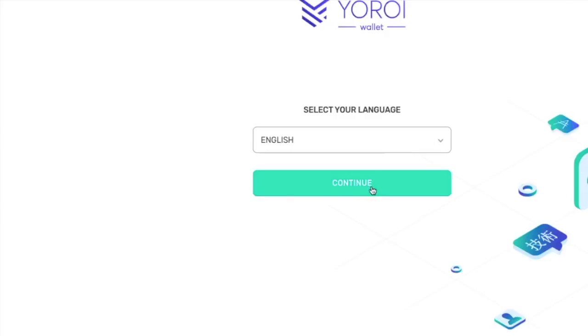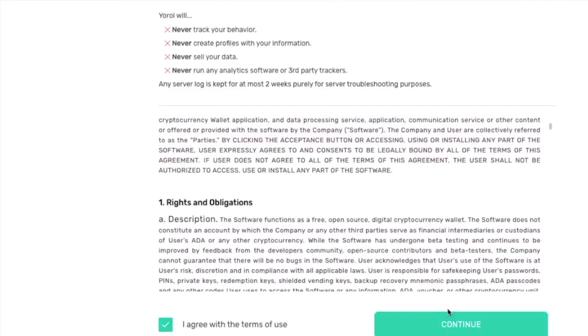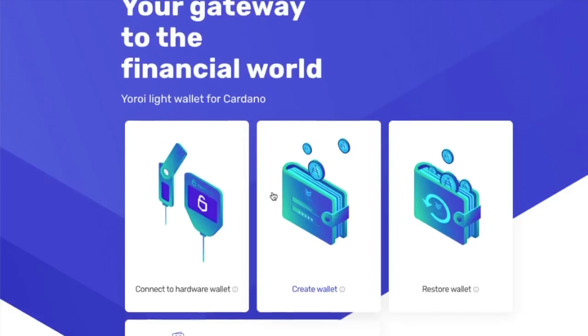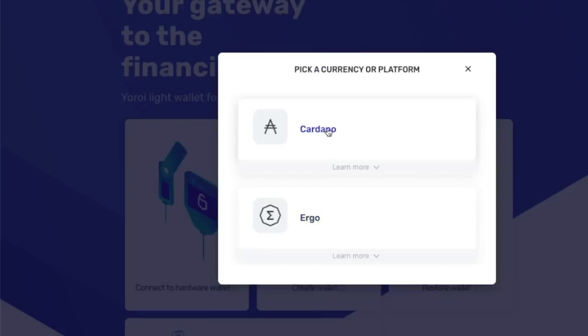Then I'm going to select my language — English. I am going to agree to the terms of use. Over here, allow Cardano payment URLs — I am going to skip this. And over here, I'm going to create a new wallet. The restore wallet option is if you already have a wallet created and you got locked out or have a new device and you're trying to get back in. But here, we're starting from scratch and we're going to create a new wallet.